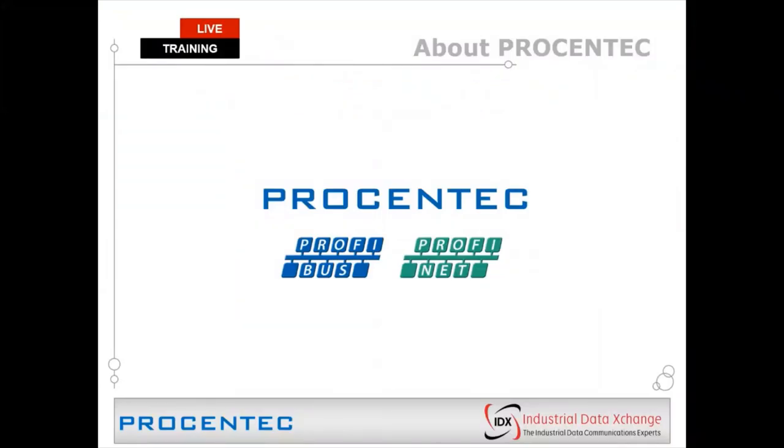ProfiTrace is a product of a company called Procentic, based in the Netherlands. They are widely recognized in industry as influencers in the Profibus, ProfiNet, and industrial Ethernet space. They mainly develop diagnostic tools and solutions for industrial communication systems. Like IDX, they are also a fully certified competency center and training center with PI International.